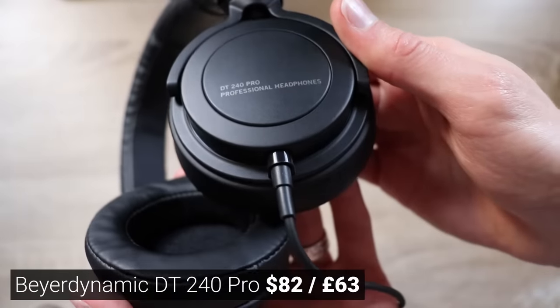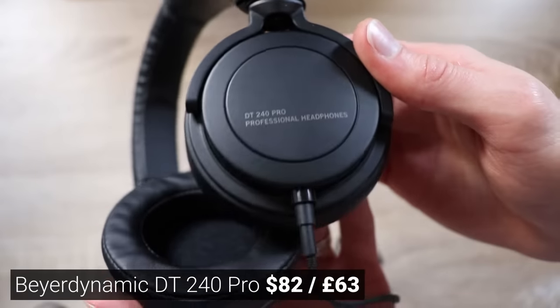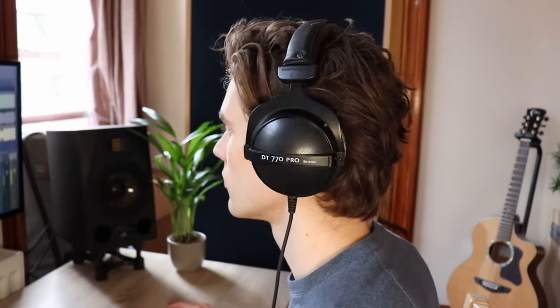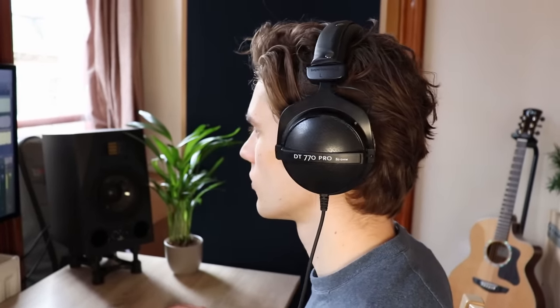However, I really did like the Beyerdynamic DT240 Pros. They're a little bit more slim. The ear cups sit just on top of my ears, so if you like headphones that sit on top of your ears and press in a little bit, these would be a great option — but I tend to prefer the ones that encompass my entire ear, much like the 770 Pros.